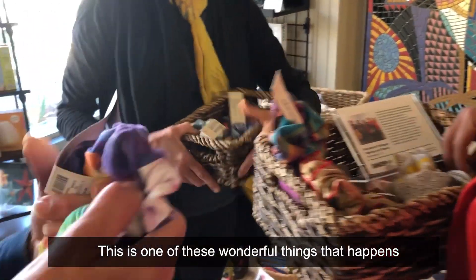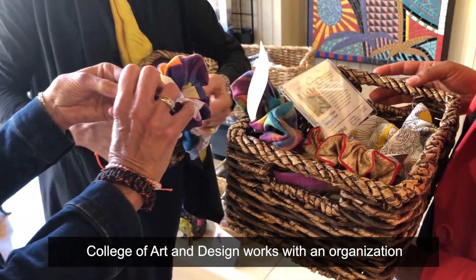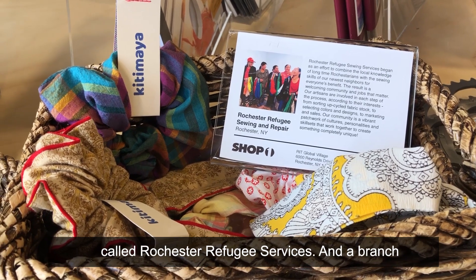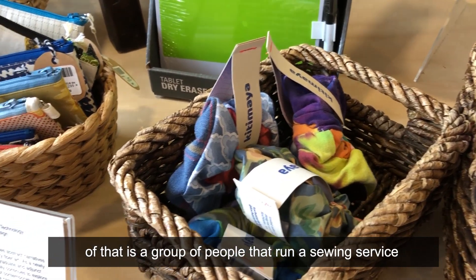This is one of these wonderful things that happens. Mike Helle, who is a faculty member here at RIT in the College of Art and Design, works with an organization called Rochester Refugee Services. A branch of that is a group of people that run a sewing service.